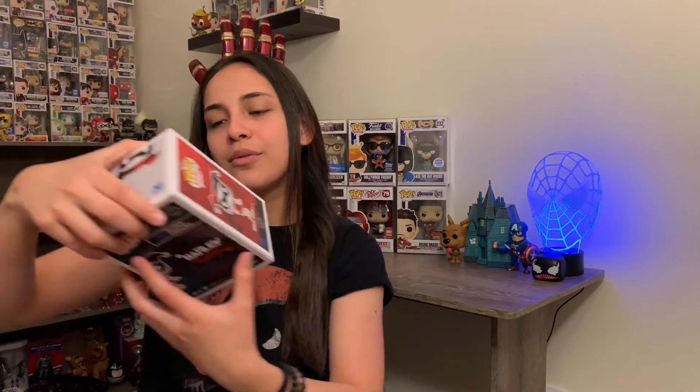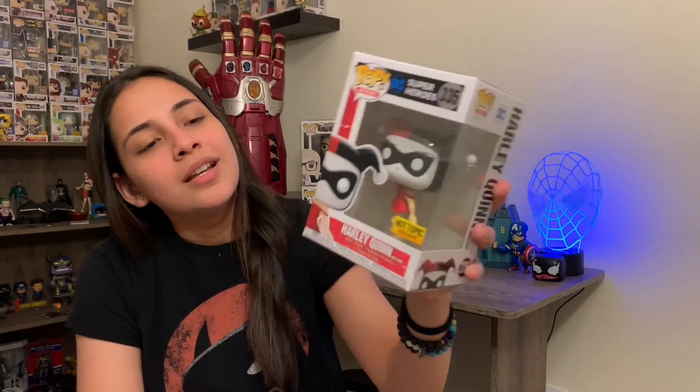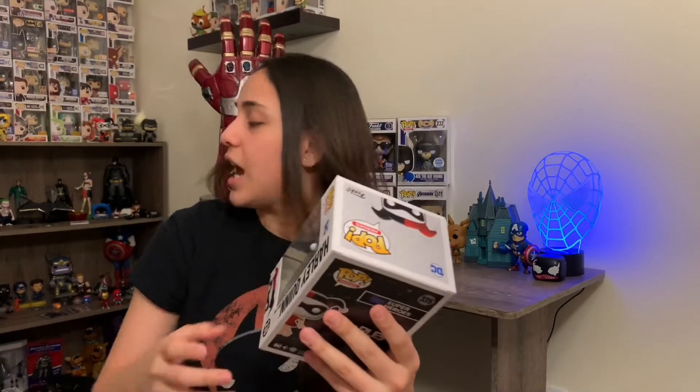So this is something that I've been wanting Funko to make since I started collecting back in 2015. And here we are — we got Harley Quinn, Hot Topic exclusive, the Mad Love edition. This is just one of my favorite moments from Batman the Animated Series. And if you've watched it, you already know where this is from. This is just one of my favorite moments — the whole history of Harley Quinn and everything. I actually have the comic right here because I'm a really big fan.